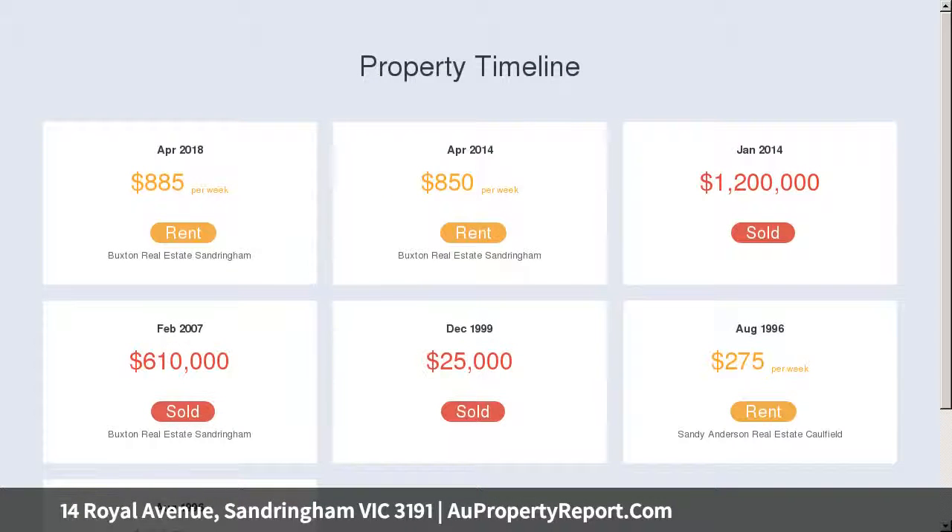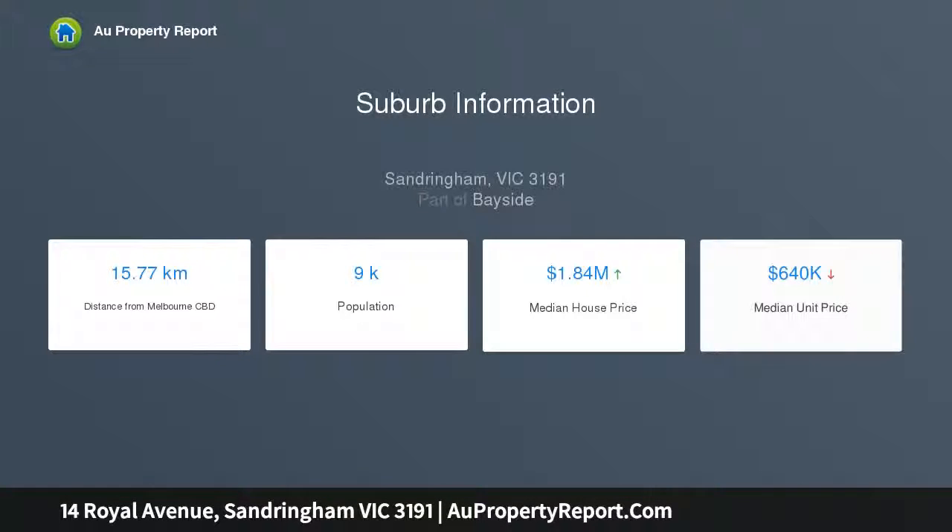Adaptively accommodating with a choice of master accommodation upstairs or down, each beside a grand and glossy stone and porcelain bathroom.